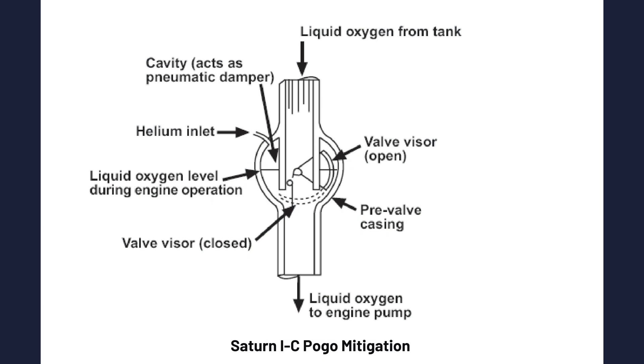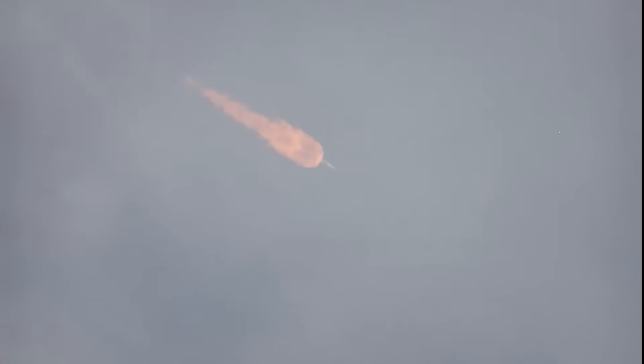The Saturn V also suffered from pogo oscillation, a violent longitudinal vibration. One contributor was pressure oscillation inside the liquid oxygen feed system, which could interact with the thrust structure. The turbopump, with its enormous pressure swings and flow pulsations, was part of that feedback loop. The solution was elegant: engineers added a helium-filled accumulator — essentially a tuned shock absorber — into the liquid oxygen feed line. The helium bubble compressed and expanded to absorb oscillations, and when properly installed and tuned, pogo was effectively eliminated as a serious problem on the first stage.